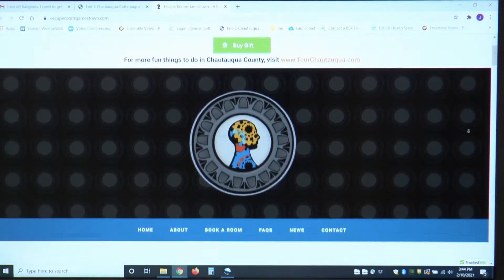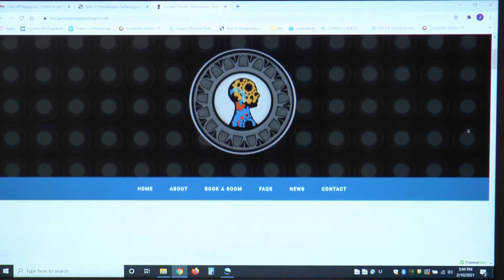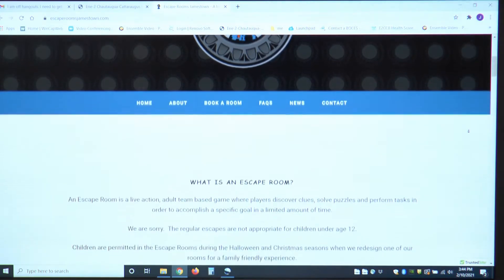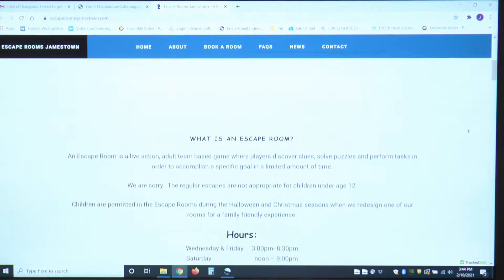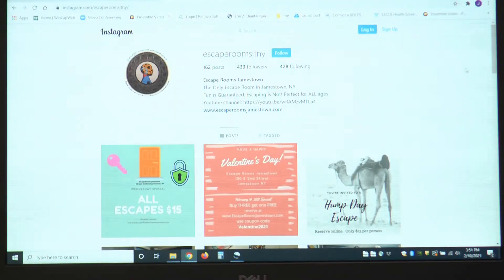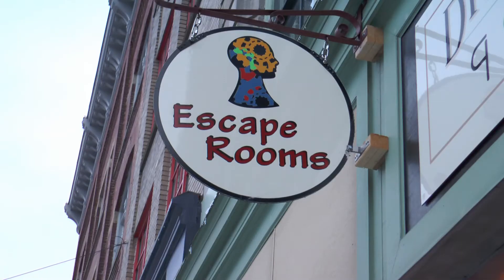If you'd like to include refreshments with your team building event, we work with Diana Scott at Studio D. Please take a look at our website, EscapeRoomsJamestown.com, for more information and answers to frequently asked questions. Keep an eye on our Facebook and Instagram pages for current specials. Escape Rooms Jamestown — where fun is guaranteed, escaping is not.